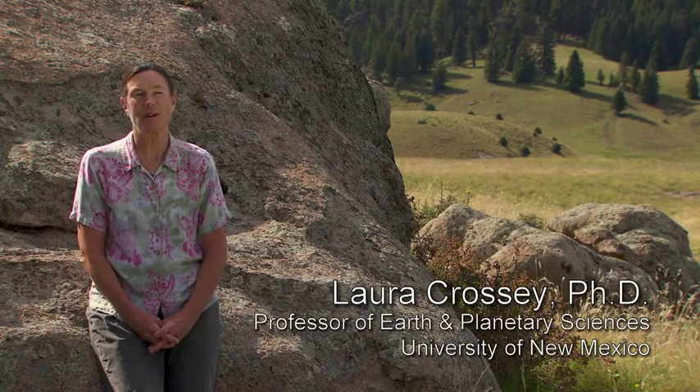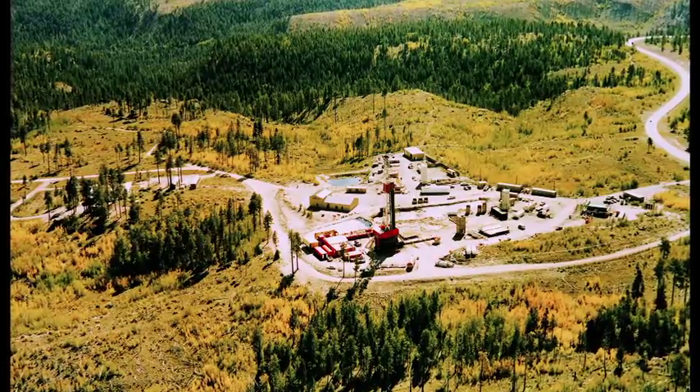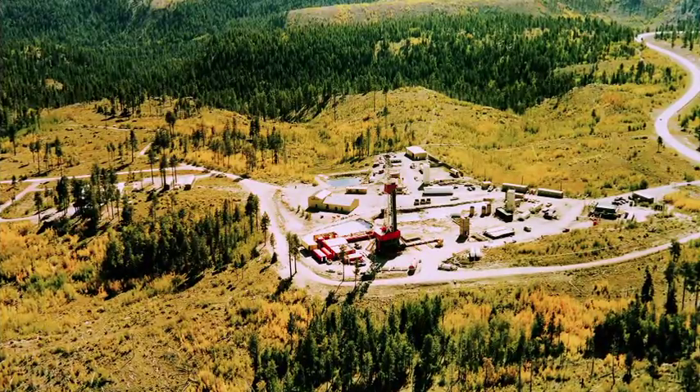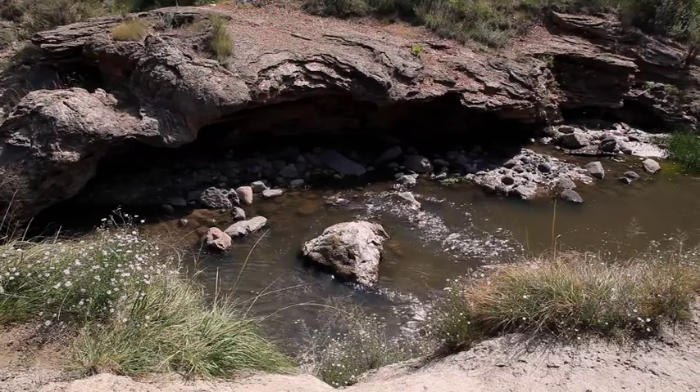Up here in the Valles Caldera, one of the experiments run through the national labs was the Hot Dry Rock Project, which took advantage of that great heat. They call it Hot Dry Rock because the heat of the rocks drives away the water in the central part of the heating system. But water that comes near the margins is heated and driven by convective forces out through faults and fractures. It's a continuing process — water infiltrates every year and feeds into the system, flowing out away from the Jemez Mountains in all directions along permeable pathways, mainly fault and fracture systems.